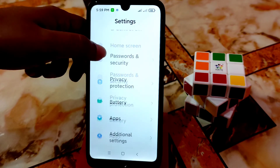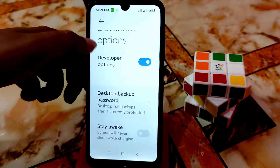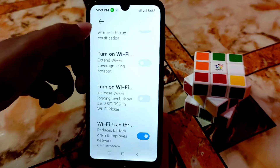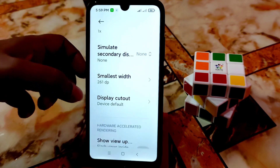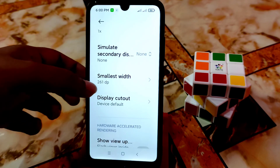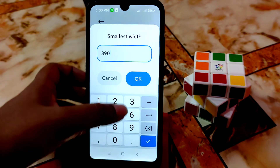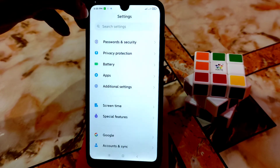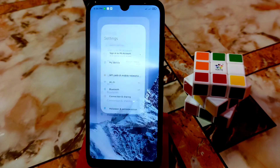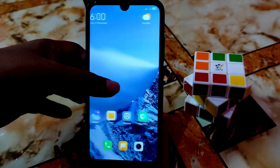Go to Additional Settings, then Developer Options, scroll down, and find Smallest Width. Type 390 or 399 — whatever you want. You will see the problem is solved: everything is now in the normal size as we have on Redmi 7. Icons and everything got changed to the correct size.